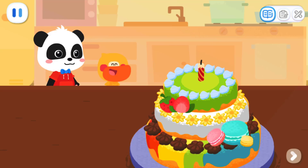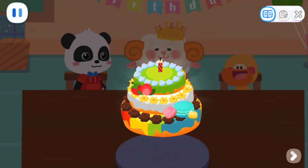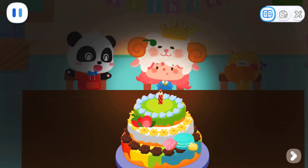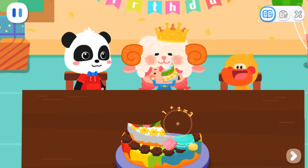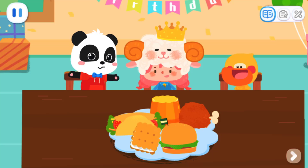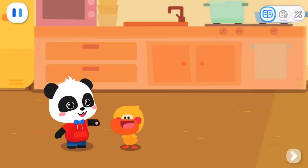Wow, this cake is so beautiful! It looks delicious! Let's go and celebrate Sheep's birthday! Kids, let's sing a birthday song to Sheep. Happy birthday to you! Happy birthday to you! Thank you for celebrating my birthday! You're welcome! Let's eat the cake! Let's have some more snacks! What a fun day! We bought something to make a cake and gave Sheep a happy birthday!